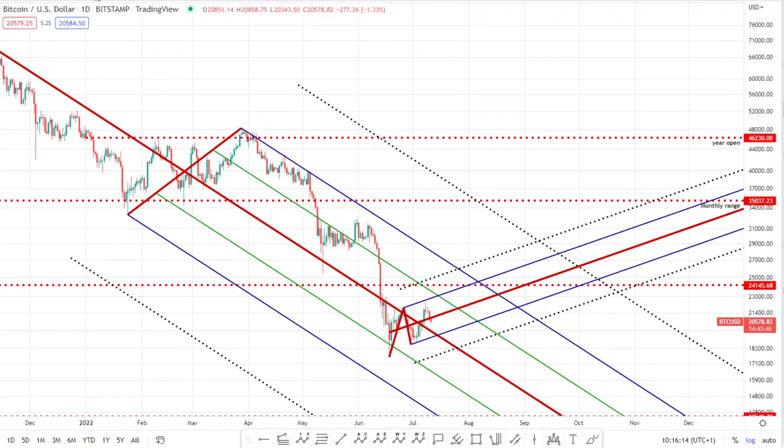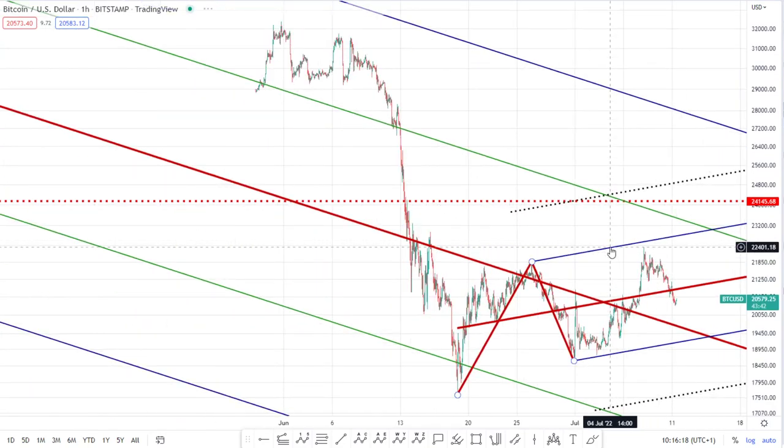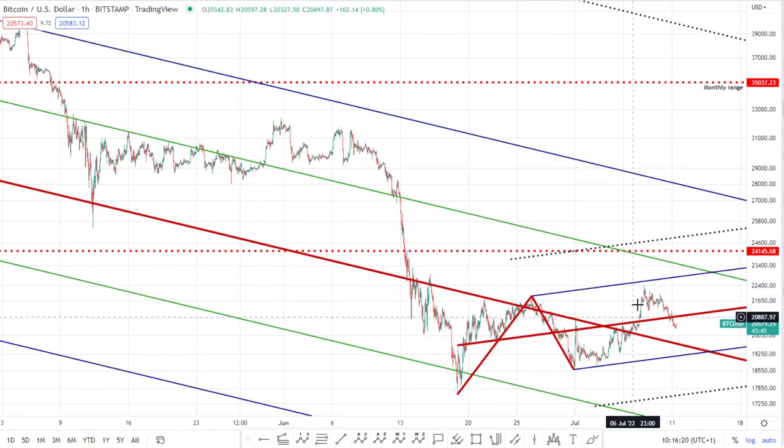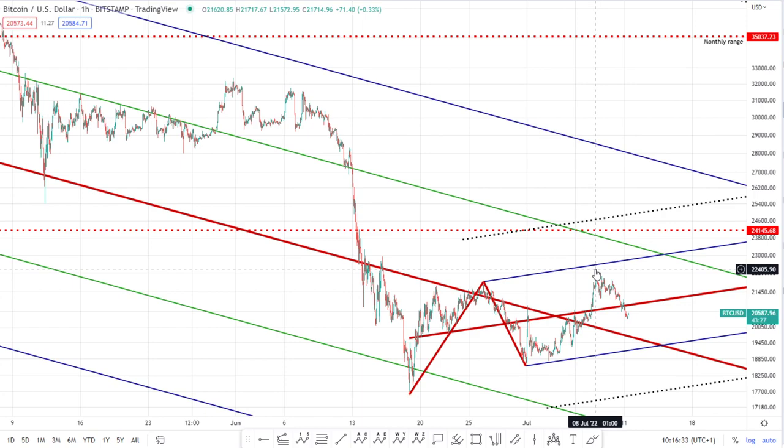If we home in and just look at the one-hourly, we can see we've kind of done a three-wave move up to here and got rejected. Obviously this is a weak market. The downside target is what I'm looking out for — $13.5K. So any move up is likely to be pretty weak.